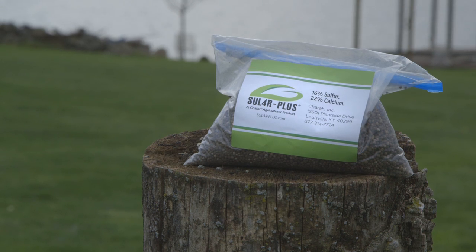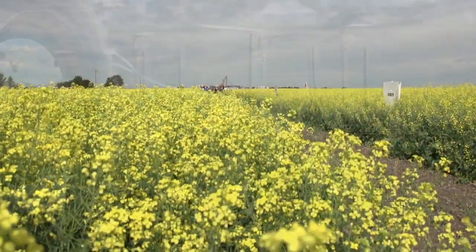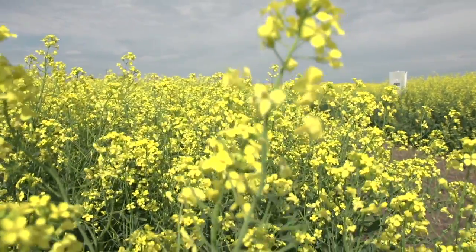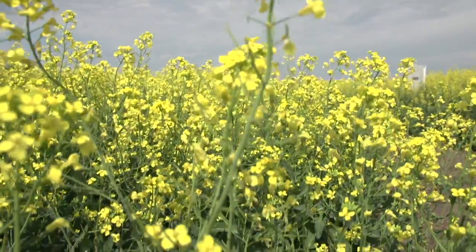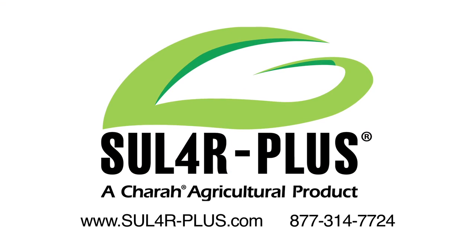Sulfur Plus is unlike any other sulfur fertilizer product on the market. It is the most efficient way to deliver sulfur, putting growers in control of the application process and making their job easier and faster in virtually any farming environment. For more information, visit www.sulfur-plus.com or call 877-314-7724.